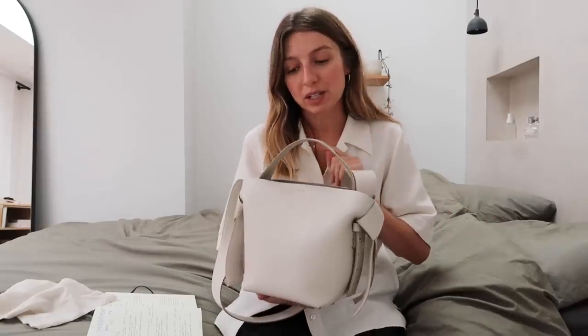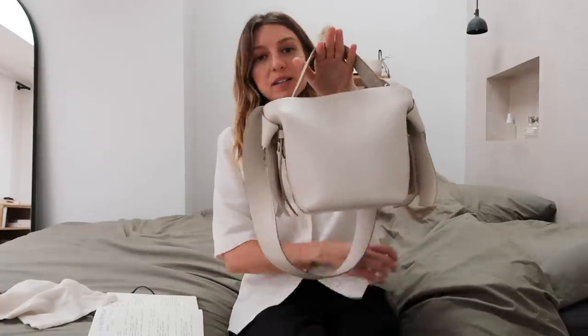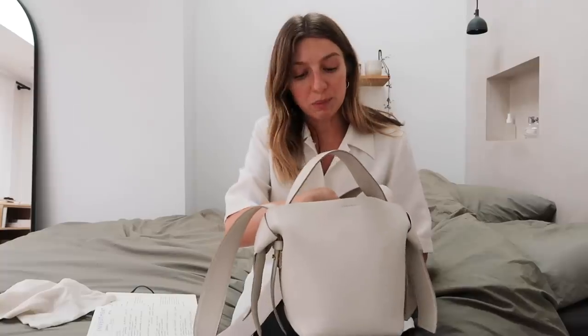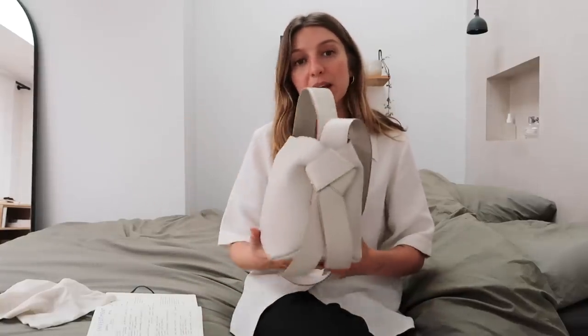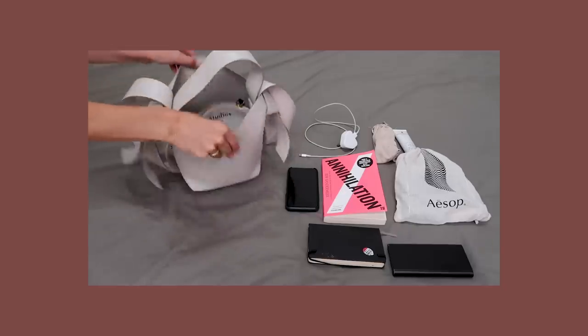Annoyingly, Acne has increased the price of this bag, which I think is a little bit sneaky — I don't like when brands do that when things get popular. The size is the mini within the Musubi range. There's also the Musubi Maxi and the Musubi Micro. The Maxi is a tote version, and the Micro is a very small handheld thing, so this is the middle one. It is deceivingly large — I don't know why they called it the mini because it's by no means mini.